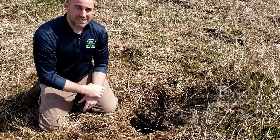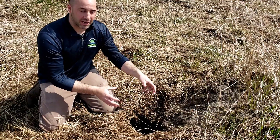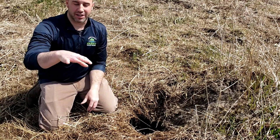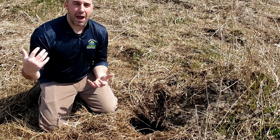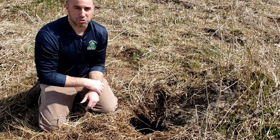The den is about three to five feet deep. The entrance itself is about 10 to 13 inches wide — not very big. And this is just one entrance or exit to this particular den; there are actually several. If the coyotes are in there and they have to make a quick escape, they've got a couple of options — a little escape hatch, if you will.